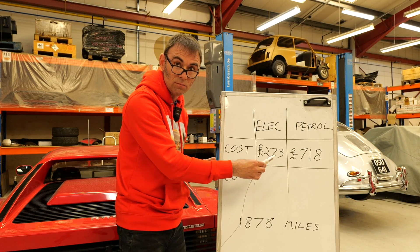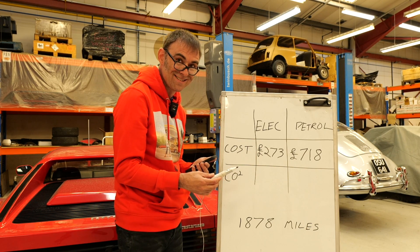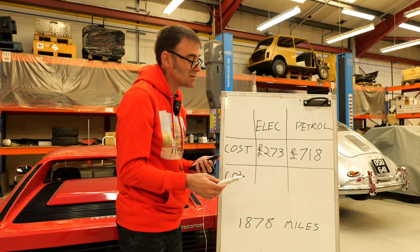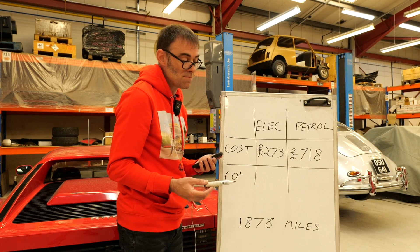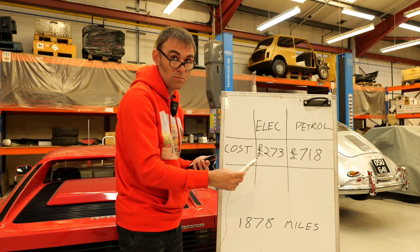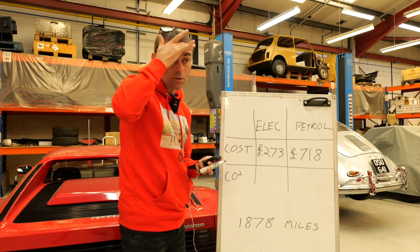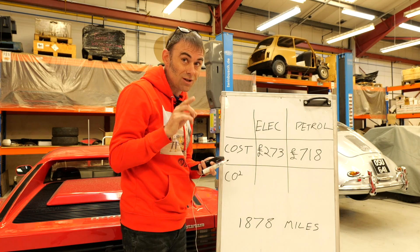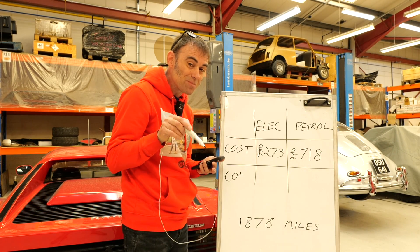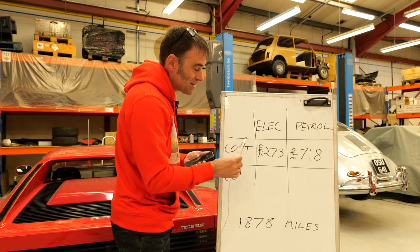I thought it would be higher, though. Well, you said you're being quite generous with the miles per gallon. I am being very generous - if we drop that down to what's more realistic, it goes closer to £1,000. General consensus from owners seems to be around 10 miles per gallon, so it would probably be well over £1,000. But my honest opinion is I thought it would be closer. Because motorway services at 79 pence per kilowatt hour can be expensive, but Tesla Superchargers are a lot cheaper. What do you think, guys? Comments below.